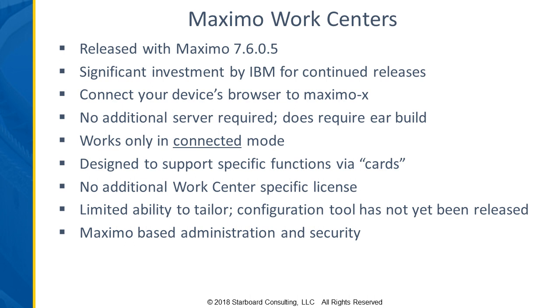You do have to connect to Maximo X, which is just a slightly different URL, and that gets you into the work center environment. Once you're in there, you can access the different features you've been given access to. If you need to access standard Maximo, there are links to go back into core Maximo. There's no additional server required, but there is a separate EAR file that gets built and deployed similar to your existing EAR files.